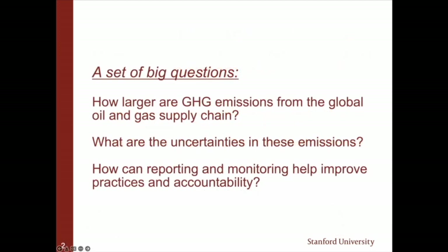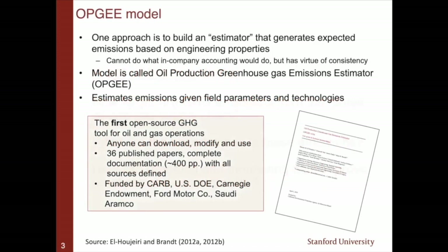There are some pretty big questions that are still open. First: how large are greenhouse gas emissions from the global oil and gas supply chain? Second: what are the uncertainties in these emissions estimates? And third — a really important practical point for this stage in history — how can reporting and monitoring, whether government mandated or through voluntary means, help improve practices and industry accountability? We've been working mostly towards the first and second with the model we call OPGEE.